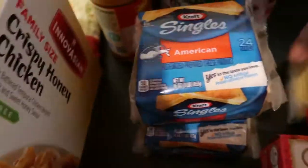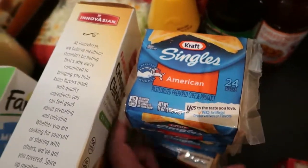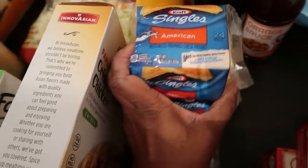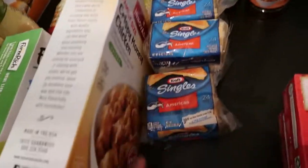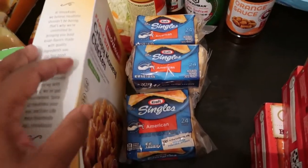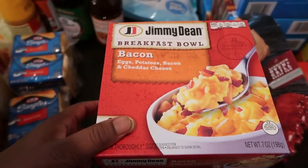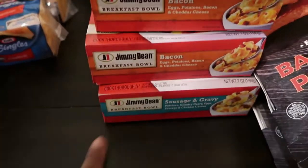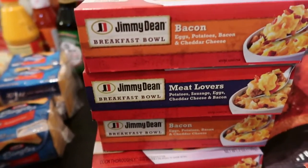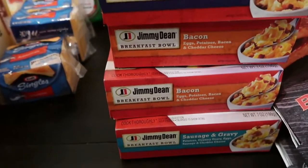Here we have three packs of Kraft Singles cheese — the 24-pack. We go through cheese very quickly in this house, which is why we had to purchase three. Here we also have some breakfast bowls — bacon flavored — and we have one, two, three, four, five of them. We have the bacon flavor and the meat lovers flavor.